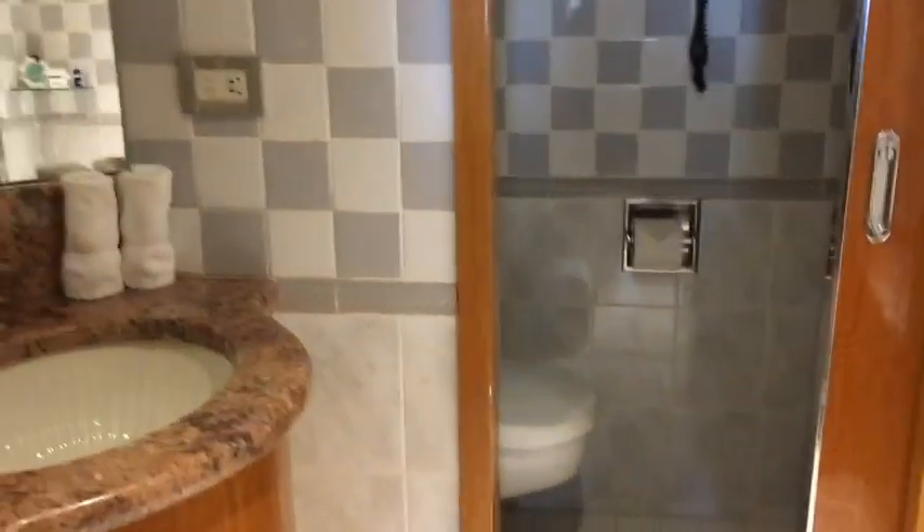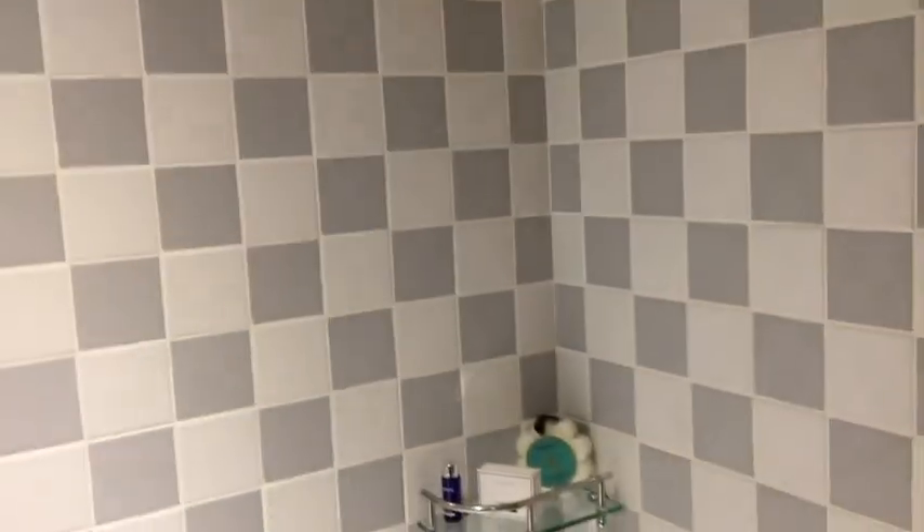And then we're going to go into the second bathroom. This is the second bathroom — it's split. It has the sink and the bathtub on one section. Here's the bathtub. And then it has the toilet and a walk-in shower in a separate room.